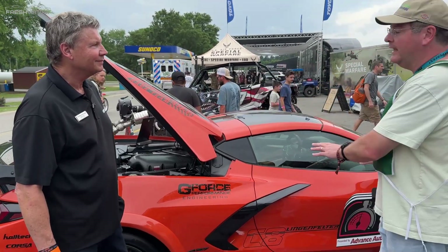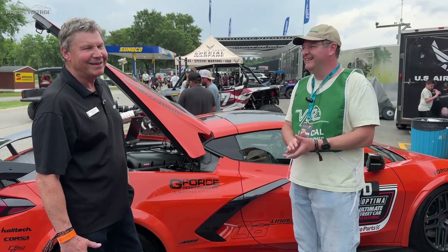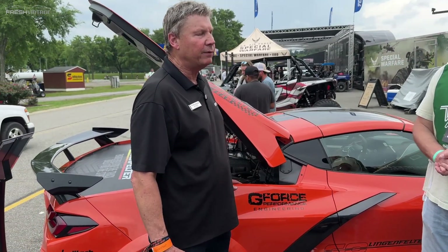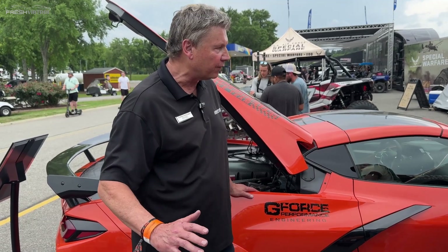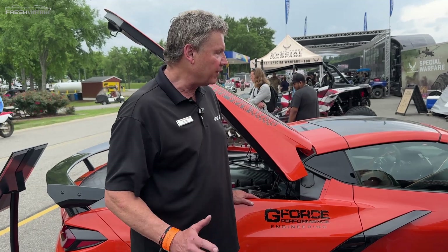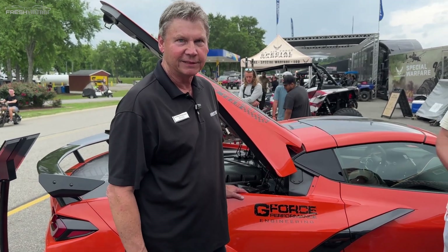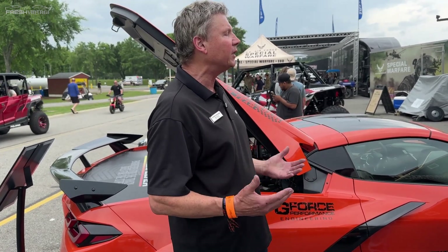Please tell us everything you want to tell us on camera about it. This car is a 2020 — a very early production car — and it's been the mule for all of our performance upgrades since the C8 was launched. Right from the beginning, a 427 is the iconic number for a Corvette. It goes back in history to the very first one, and so we knew at some point we had to build one.